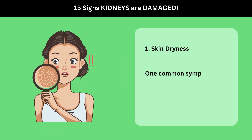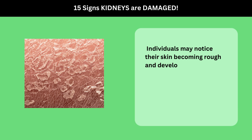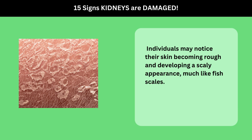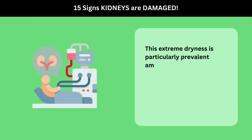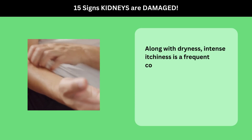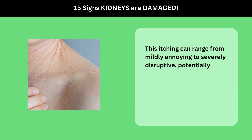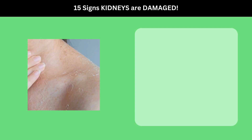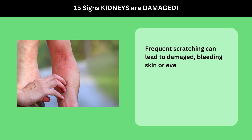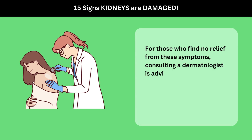1. Skin Dryness. One common symptom is skin dryness. Individuals may notice their skin becoming rough and developing a scaly appearance, much like fish scales. This extreme dryness is particularly prevalent among those with advanced kidney disease, requiring treatments like dialysis or a kidney transplant. Along with dryness, intense itchiness is a frequent complaint. This itching can range from mildly annoying to severely disruptive, potentially affecting large areas or the entire body. Frequent scratching can lead to damaged, bleeding skin, or even the formation of sores and raised, itchy bumps. For those who find no relief from these symptoms, consulting a dermatologist is advised.